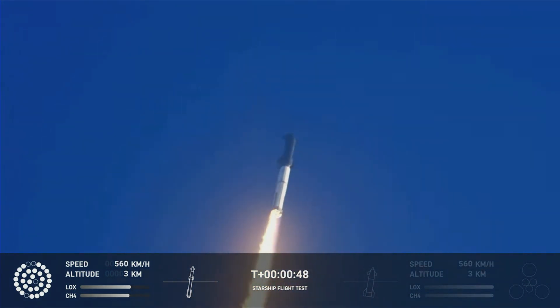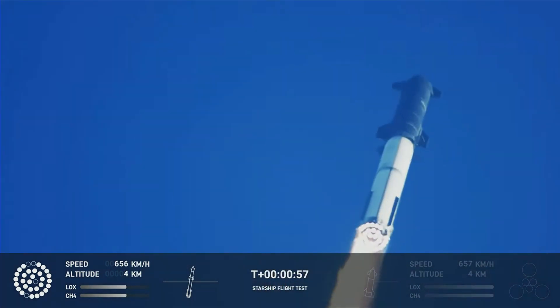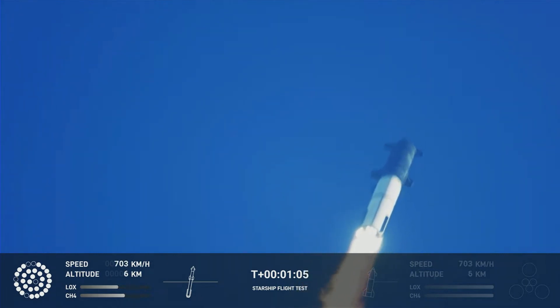Flying at twice the thrust of the Saturn V, heading to space. We're throttled down and throttled back up.